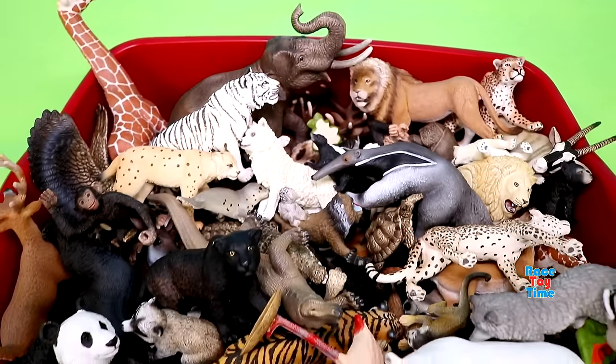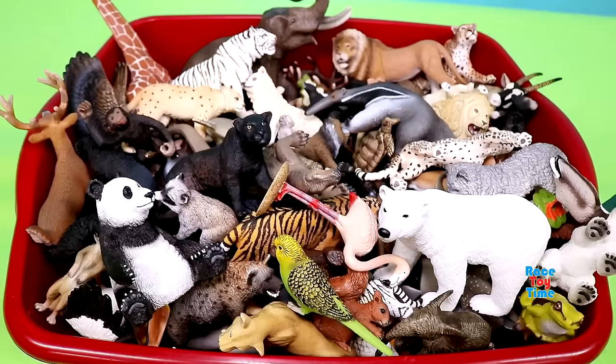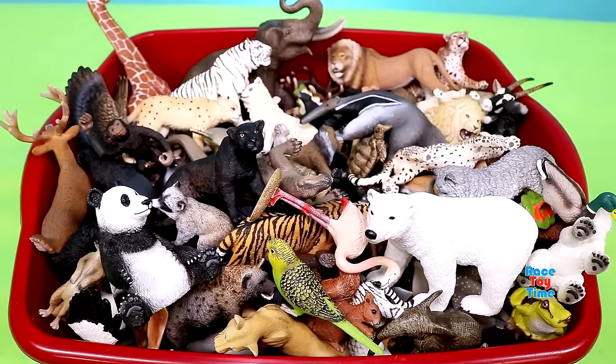Hello guys, today I'm going to show you my Schleich Animal Figurine Collection. Okay, let's get started.